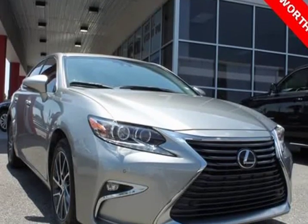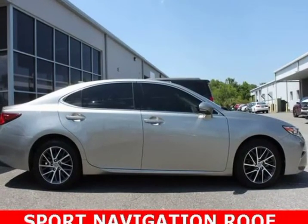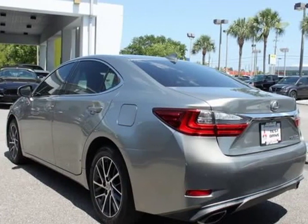Upgrades include Navigation, Blind Spot Monitor, Upgraded Wheels — 17-inch split five-spoke machine finish wheels — and Power Sunshades. Blind Spot Monitor with Rear Cross Traffic Alert: $840.